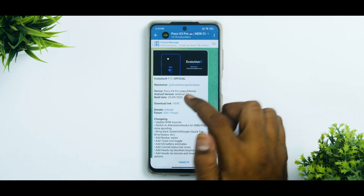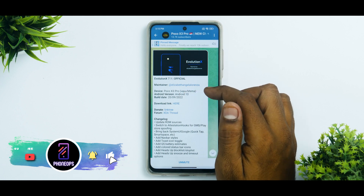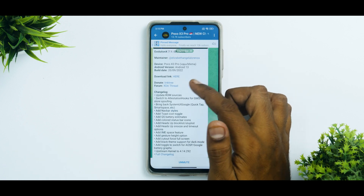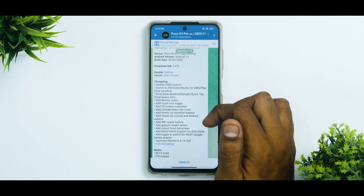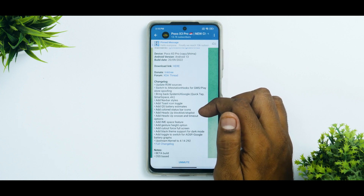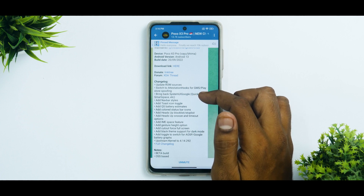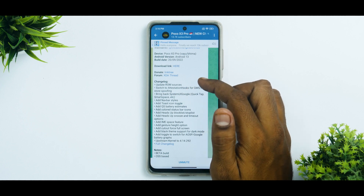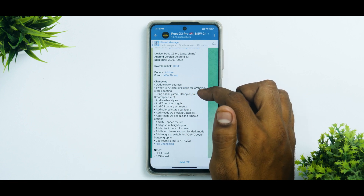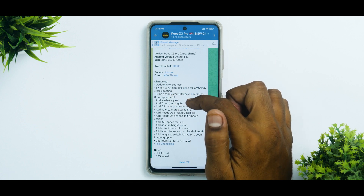As you can see we have Evolution X 7.1 official. The device is the Poco X3 Pro of course. YU and Veeam are both supported. Android version is 13. The release date is as mentioned and the changelog is pretty significant because Android 13 is new and all the ROMs from Android 12 are coming to 13. So slowly and steadily all the fixes are being applied. Notable changes include: updated ROM sources, switch to attestation hooks for GMS Play Store spoofing, bring back system UI, Google quick tap and smart space, and add navbar styles.